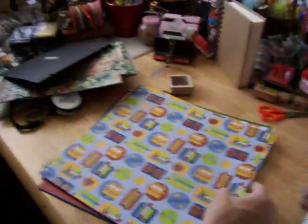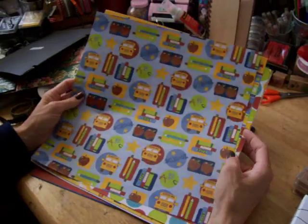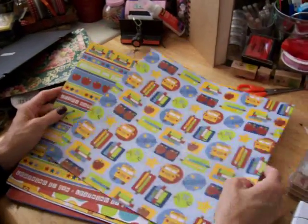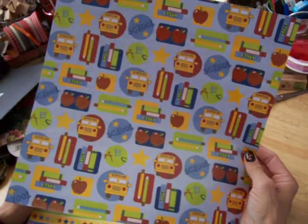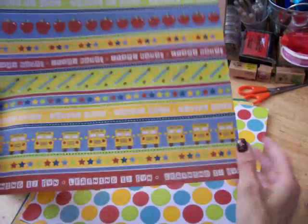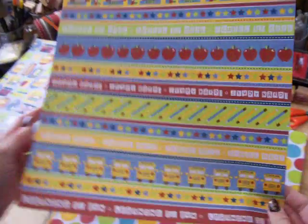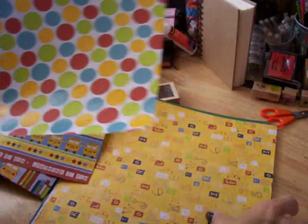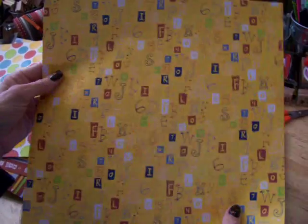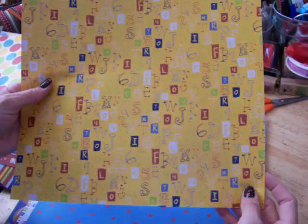And then here I got some paper she also gave me — some school papers. This one's got the little school bus, and the apple, and the pencils, and the books. And here's some more pretty ones. And then here's another one — this one's got all the alphabet. This one's pretty because it's nice and bright, with the yellow in the background. And this one's really cute with all the little bitty tiny apples.